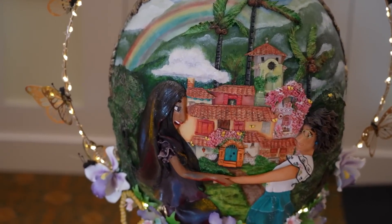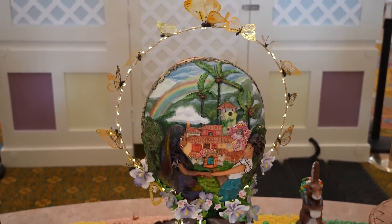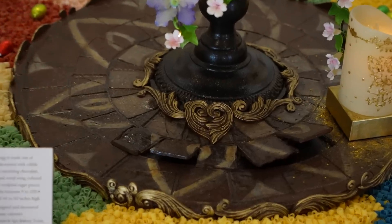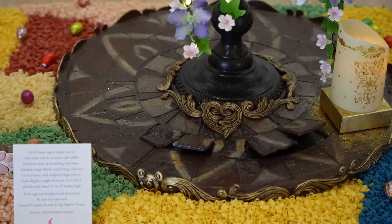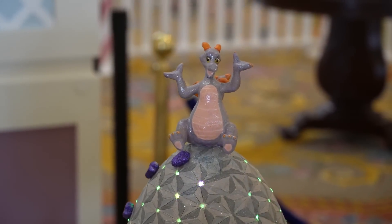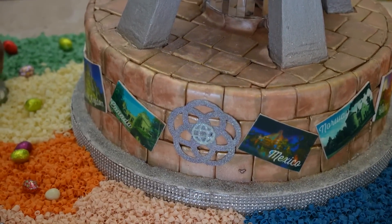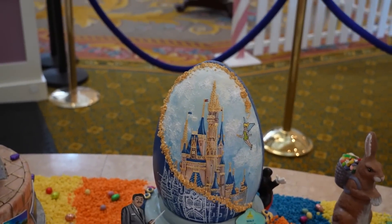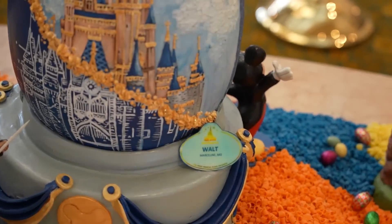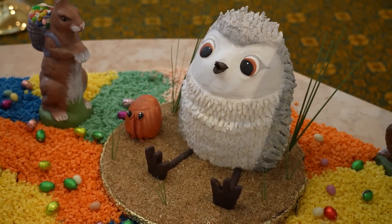Speaking of Encanto — there it is. There's Mirabel and Isabella. The lights around it are actually butterflies. Did you guys notice the heavy influence of butterflies in this movie? The floors of the casita are starting to come up, and they have the candle and everything. And this one's Epcot — they added lights into it too. Look, there's Figment up on top! This one is the Spaceship Earth egg themed to the 50th anniversary. You can see the blueprints down here, Walt with his pointing stick, his name tag, Mickey Mouse on the other side, and Cinderella Castle. And right here — there was a Pixar short called Piper, and I believe this one is based on that. Then there's Luca — Alberto and Luca in between sea monster and human form. And Raya and the Last Dragon.